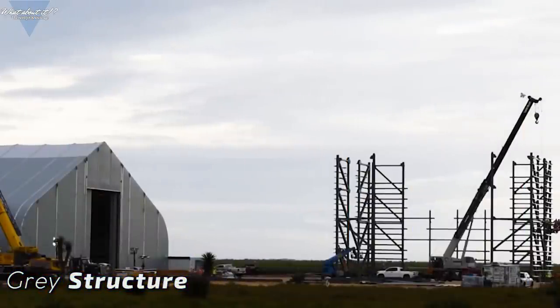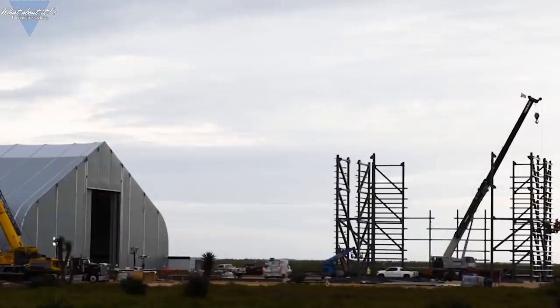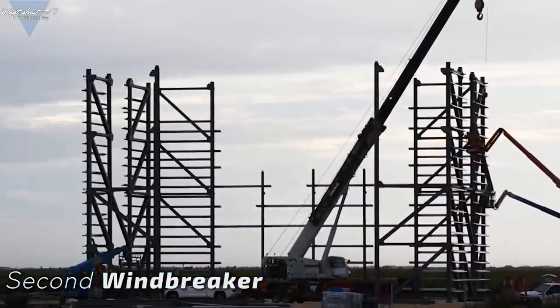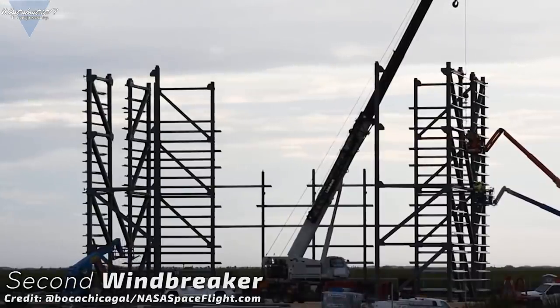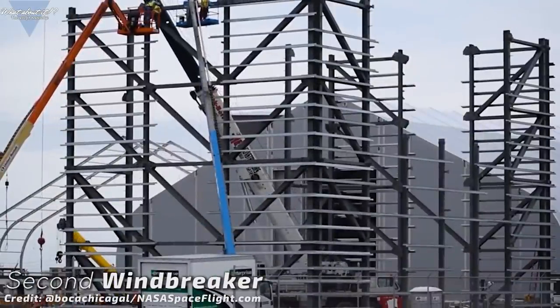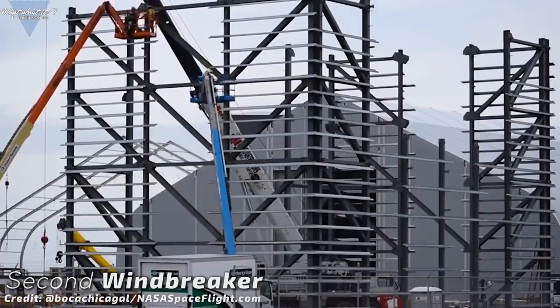SpaceX right now is very busy with the next generation serial number one Starship. They've already started building different parts and recently started stacking rings. I want to show you that grey structure which recently got delivered to Boca Chica. In an earlier episode, I already talked about SpaceX's building plans for Boca Chica and there is one thing still missing from that original plan — the second windbreaker. And this new structure certainly looks just like that.